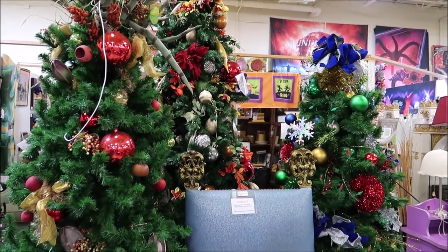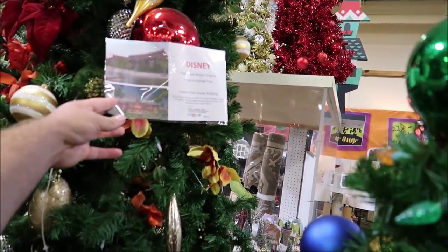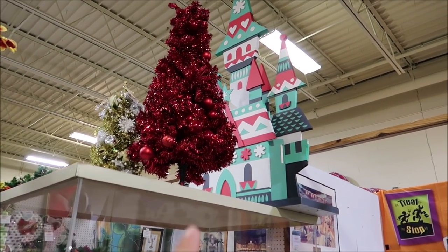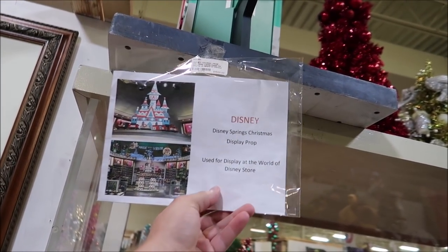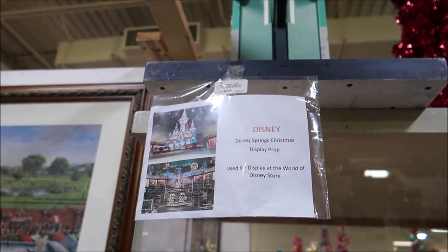Not only do they have Christmas trees from Universal Studios, but they also have trees from Disney - from the Polynesian Resort, and garlands from different resorts. The Polynesian Resort trees are really festive at $595 and very big. There are also Disney Springs Christmas trees. This castle is from Disney Springs - from the World of Disney holiday section. $1,500, but it is a Christmas Cinderella Castle, which is very hard to come by.